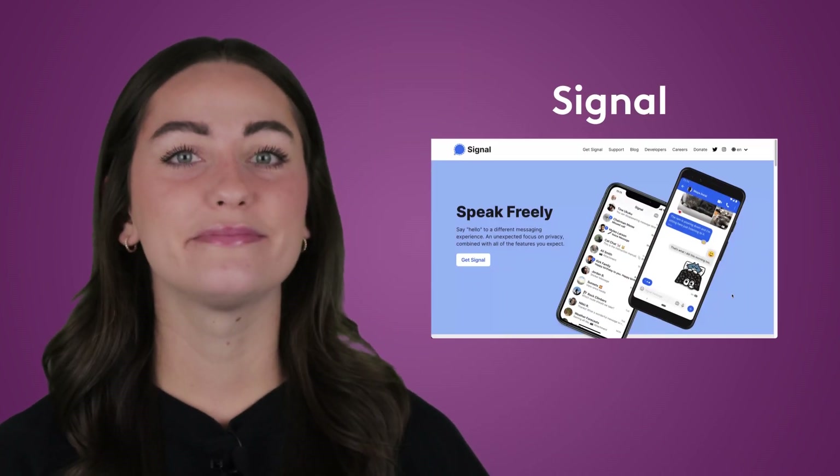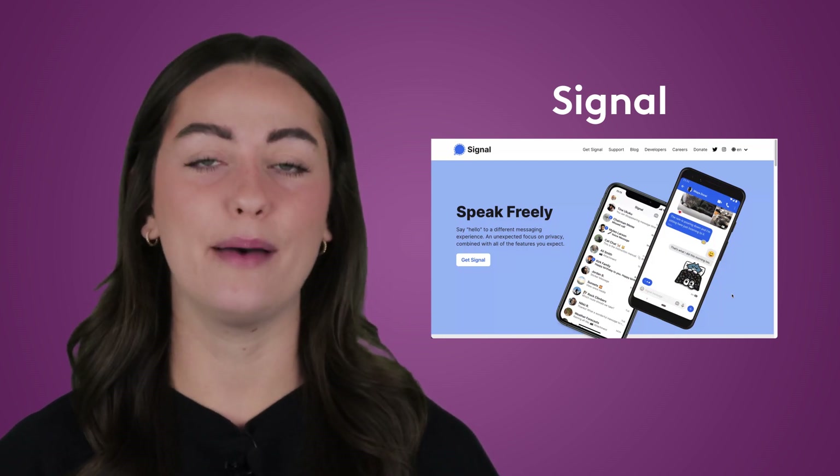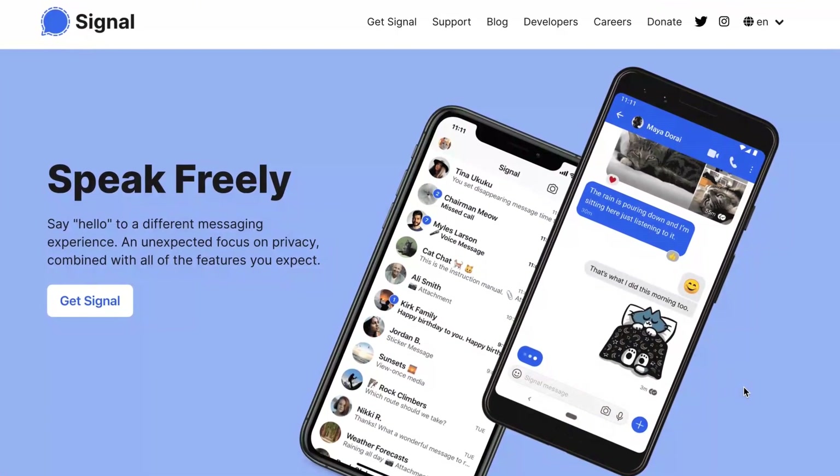Next up is Signal. This is the messaging app to go with if you value security. This app is like a vault. It's famously endorsed by Edward Snowden, Jack Dorsey, the founder of Twitter, and Mark Zuckerberg. The only downside to Signal is that the functionality is limited. It's perfect for quick, open communication, but it's not ideal for day-to-day business.